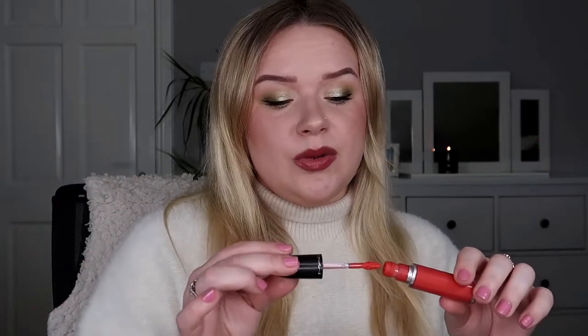Then I hit my goal on the MAC Retro Matte Liquid Lip Color in the shade Red Jade. I've talked about this many times — I do not enjoy it. It's a beautiful color but the formula sucks. I had a goal of using this 30 times and I did it, but this is actually getting decluttered from my collection.